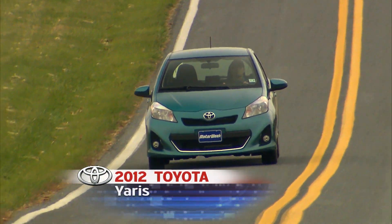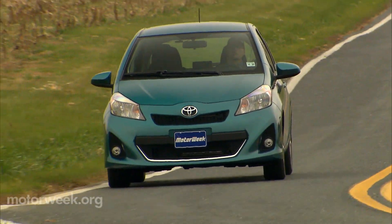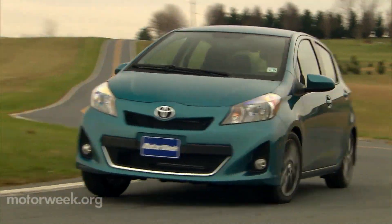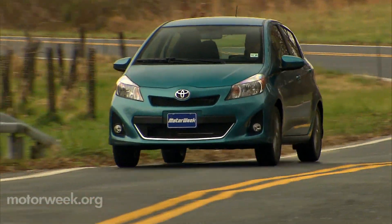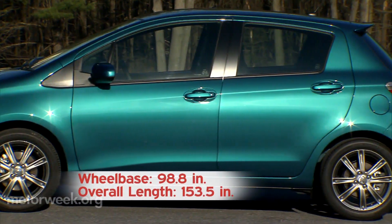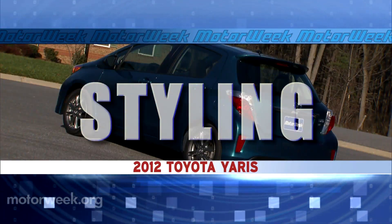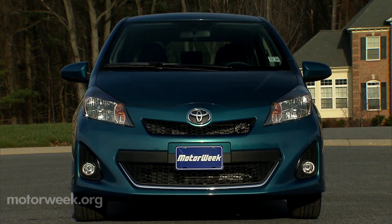The 2012 Toyota Yaris, available as either a 3- or 5-door hatchback, rolls into the subcompact segment both bigger and sportier than ever. And keeping with the revised mission, the 4-door sedan is no more. The wheelbase has grown 2 inches to 98.8, and overall length has increased by almost 3 inches to 153.5. Styling remains similar, though results are less rounded and more angular.